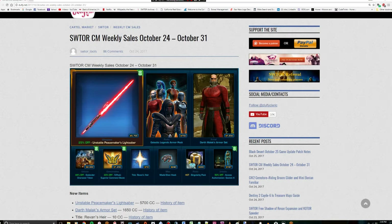Hey folks, it's Zach and welcome back to my gaming channel. I want to talk a little bit about the Star Wars Cartel Market Weekly sales from October 24th to October 31st. We're almost near the end of this but there are a couple things about this particular sale I did want to point out and weigh in on.